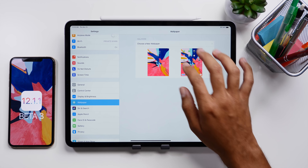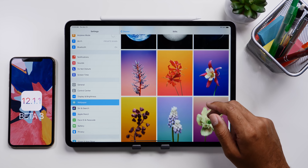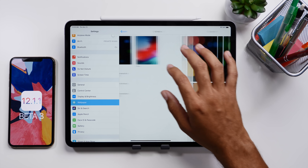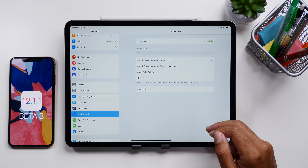Moving on to any possible new features — so far I can't really find anything. We searched for new wallpapers, maybe some new emoji or animoji, and nothing there either. But there was an update last week that we wanted to point out, and that relates to the Apple Watch app.